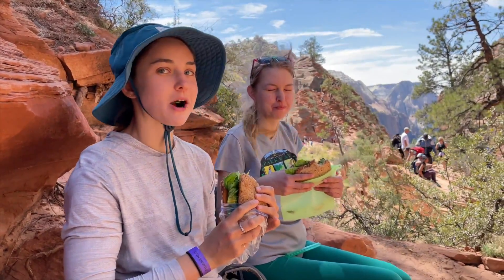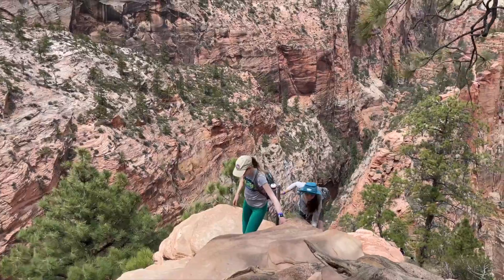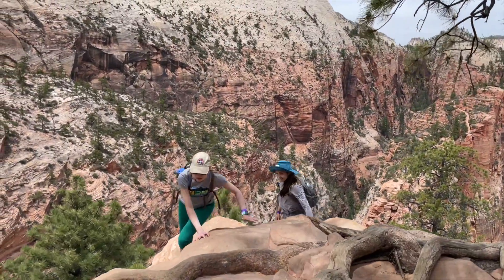After a nourishing lunch it was on to climb to the top of Angel's Landing in Zion National Park.